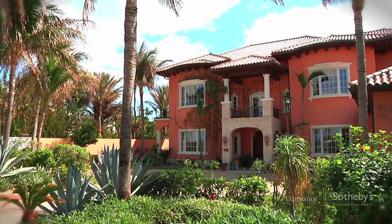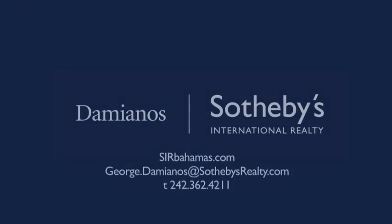For more information on Le Caprice in Ocean Club Estates, call George Damianos Sotheby's International Realty today.